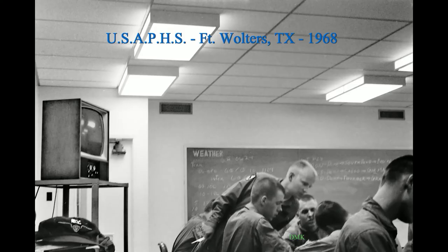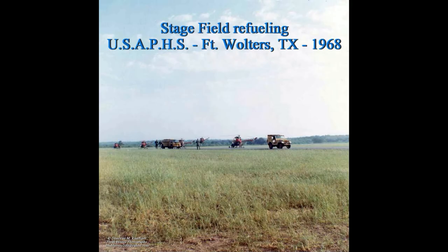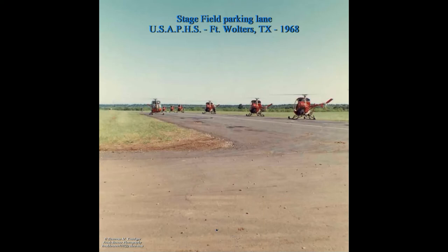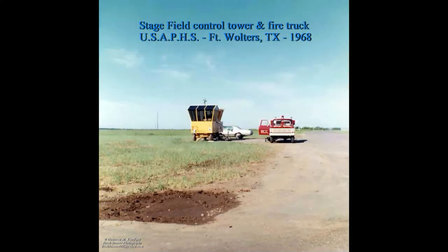We started in the briefing room, planning our flight. Fort Walters had 25 training areas called stage fields. Most stage fields were named after Vietnam locations to prepare us for Vietnam. This stage field was named Vung Thao. Stage fields generally consisted of a parking service lane and two training runways for a right and left traffic pattern. The control tower was portable on a trailer with one emergency fire vehicle.